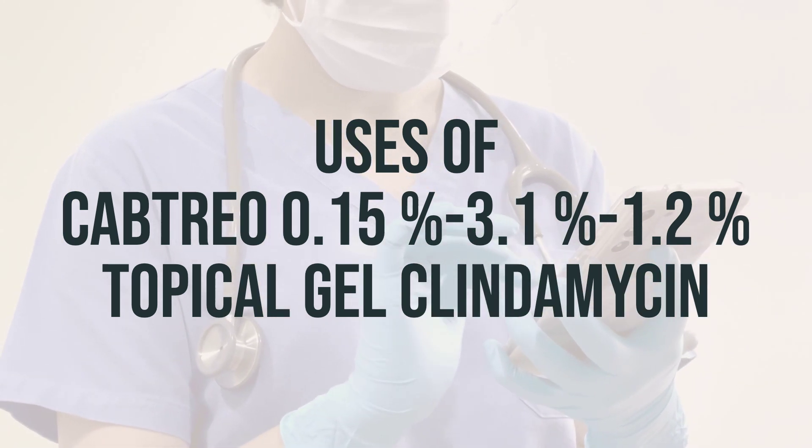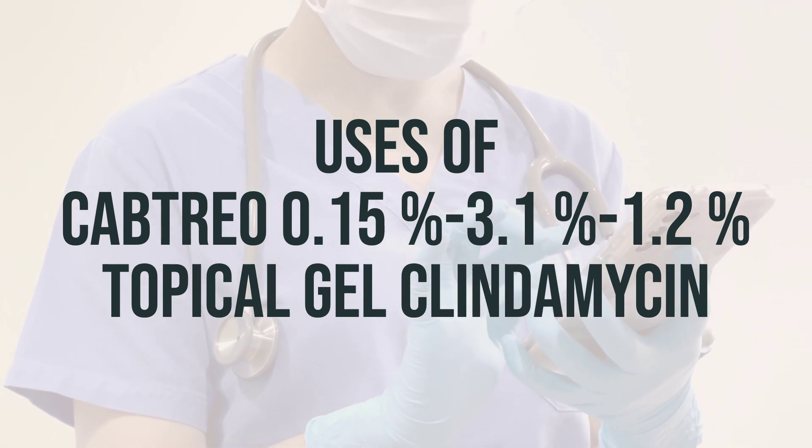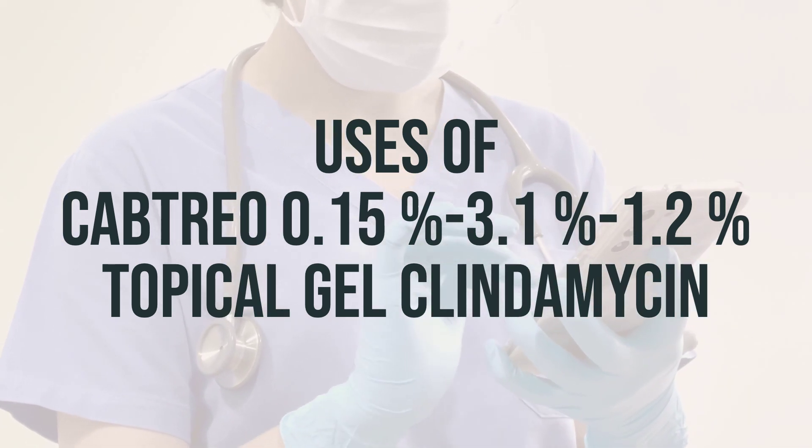It is recommended to apply a thin layer of the gel to the affected area once daily, preferably in the evening, after washing the skin with a mild cleanser. Be sure to follow the dosage instructions provided by your healthcare professional.